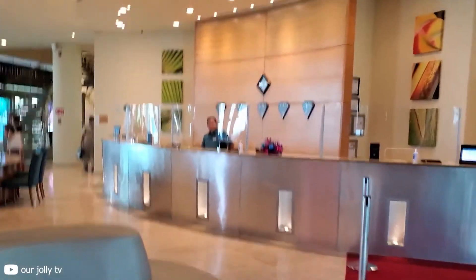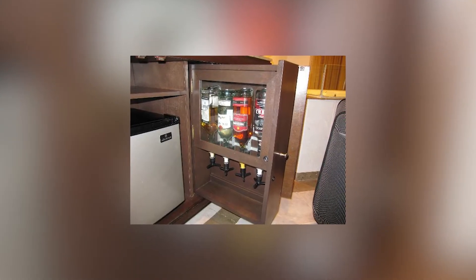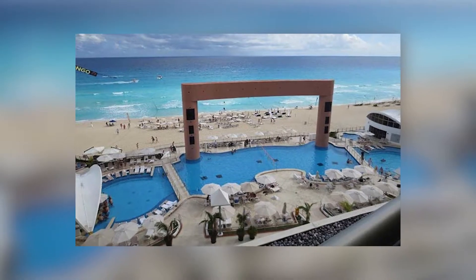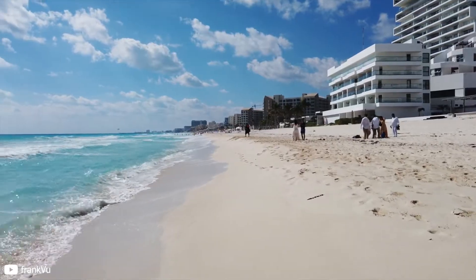The resort makes sure that you stay connected with unlimited Wi-Fi access upon check-in. If you're a party person, you will get to enjoy the in-room liquor cabinets, the fully stocked mini bars, and the double whirlpools. You will be able to enjoy the view of the lagoon, the resort grounds, and the ocean.